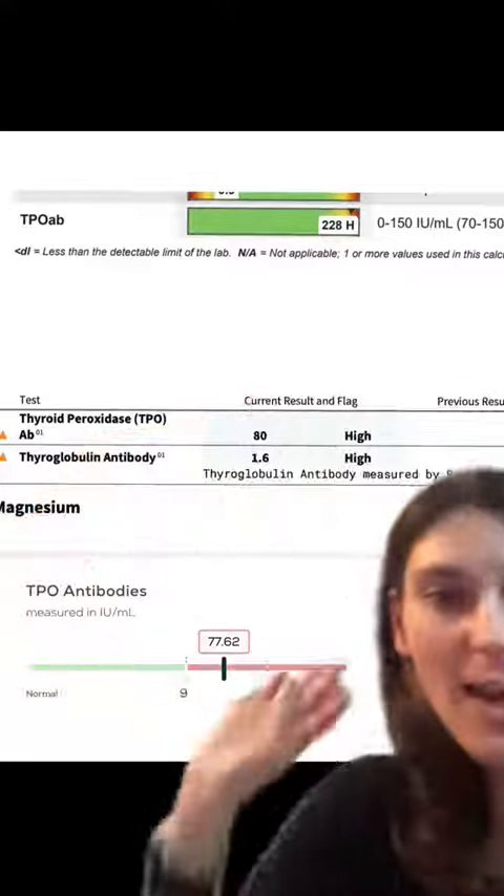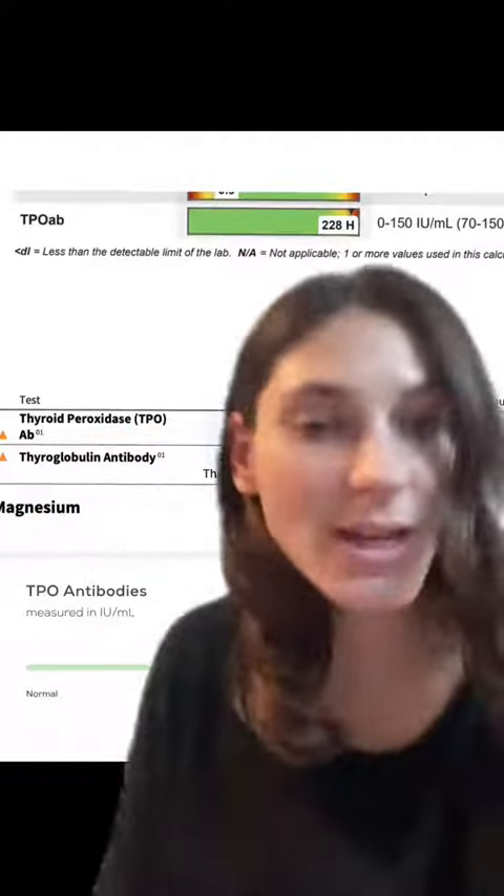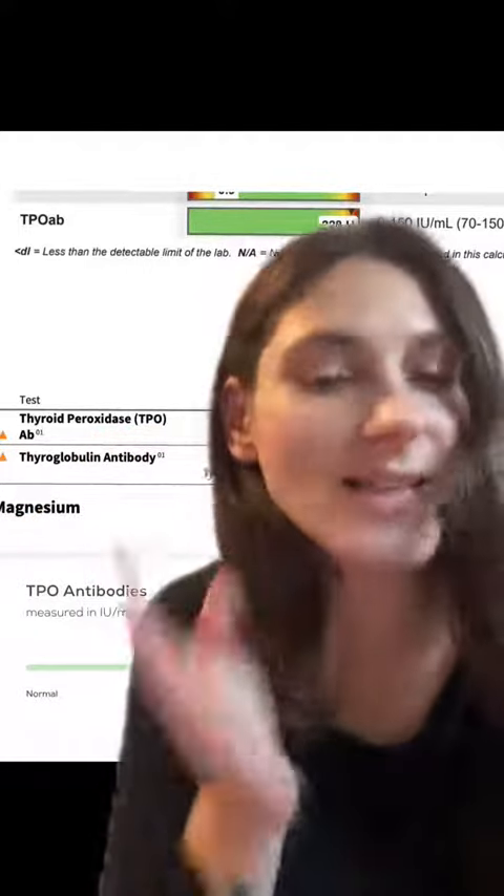I started out with very high antibodies, and this is where we're at today — it's definitely come down quite a bit, and I'm going to tell you exactly how I did this.